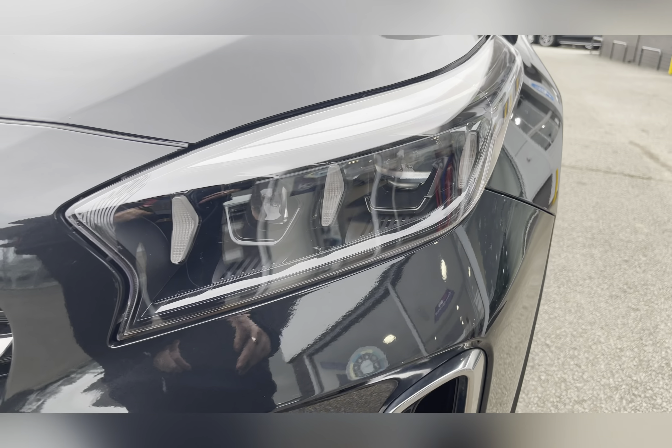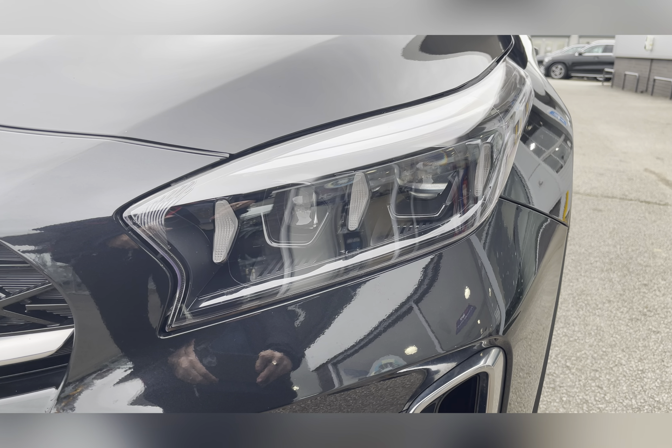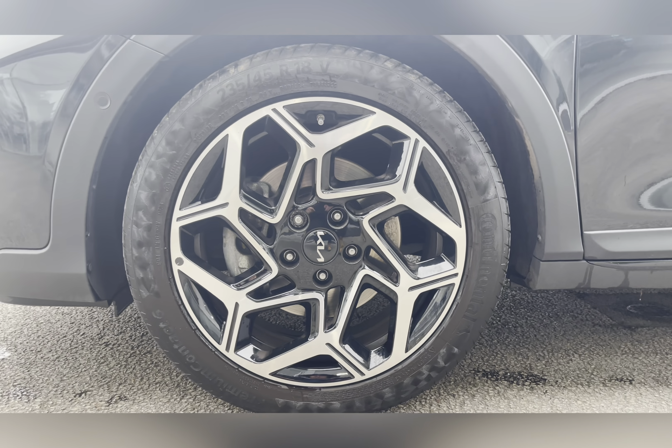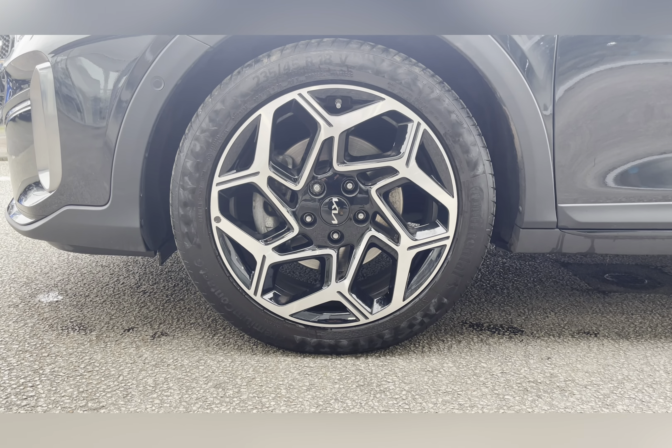To start off with, you have your LED bi-function projection headlights, which are brilliant for illuminating the road ahead of you, especially in dark conditions. Along with the 18-inch six-spoke design alloy wheels with a two-tone finish, really complementing the Phantom Black exterior colour.